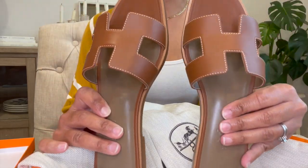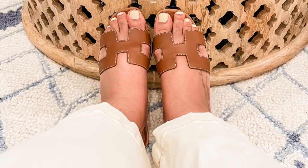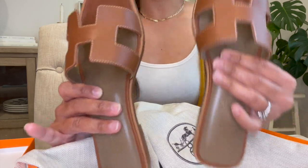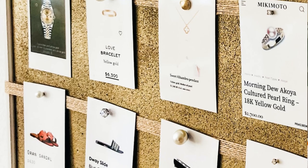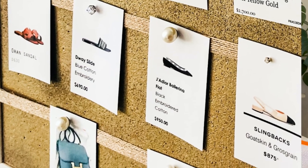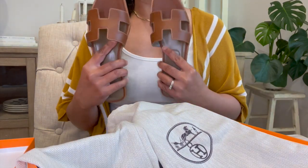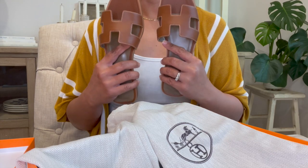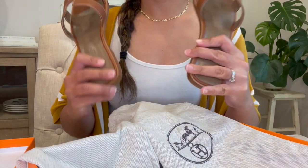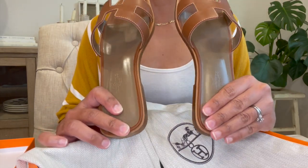I'm so happy I got this item. For all the luxury lovers and enthusiasts out there, I believe everyone has this in their collection. This actually marks off — I think number six or seven — from my luxury vision board wishlist that I made in my second video. It's my ultimate luxury vision board and I'm getting close to checking off half of it.